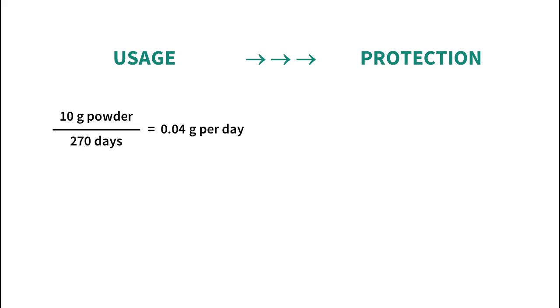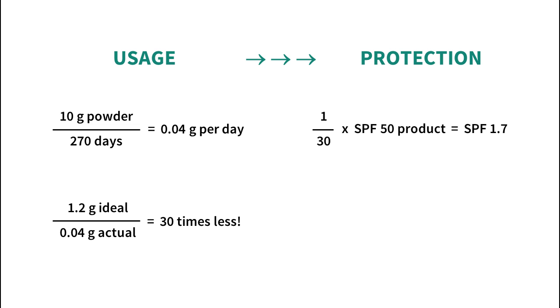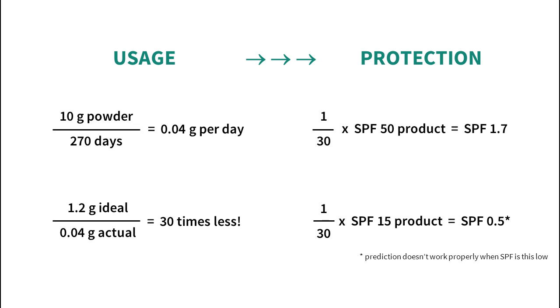So how much protection would you get with regular use? A 10 gram powder lasts me about 9 months of daily use, so I'm using 40 milligrams at best, which is about 30 times less than the testing amount. This gives me an SPF of 1.7 for an SPF 50 product, and SPF 0.5 for a product labeled SPF 15.